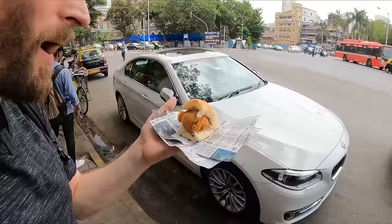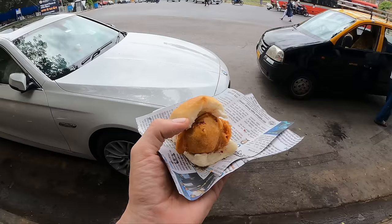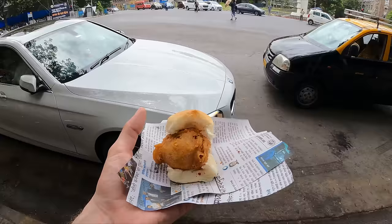I've got to stop for some food. Look at this — this is Vada Pav. This is the most common street food here on the streets of Mumbai. It's just chili, some chutney and a fried potato ball. It's like a vegetarian burger, basically.